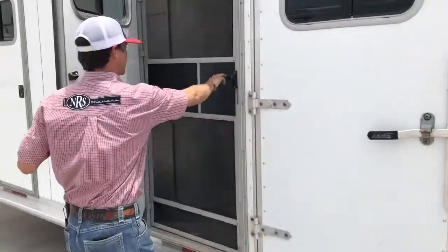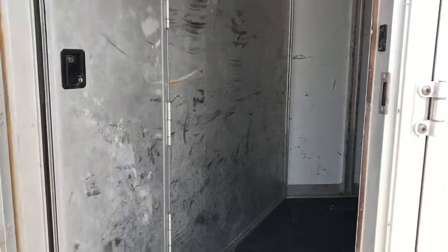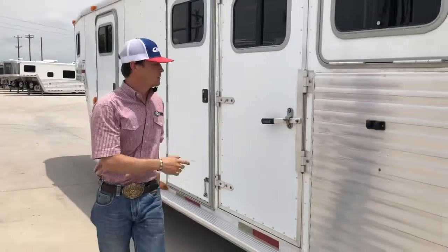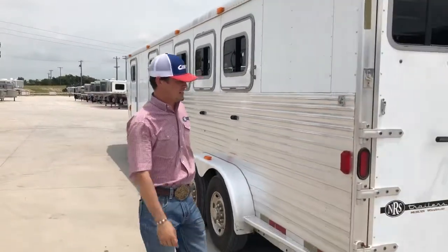Coming here to your mid-tack, it does have a screen door, access into your living quarters, lots of bridle hooks, blanket bar, as well as your pins to move your saddle rack up here into your mid-tack. It does have an escape door on your first stall, and drop-down windows on your additional three stalls on the head side.